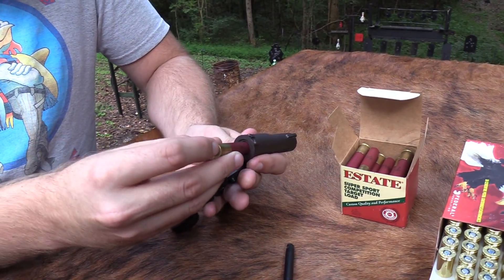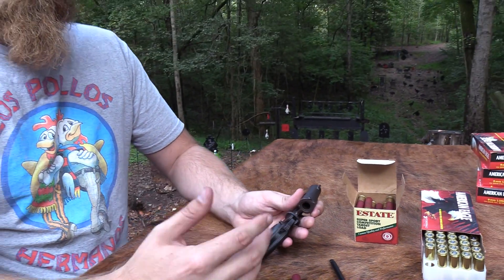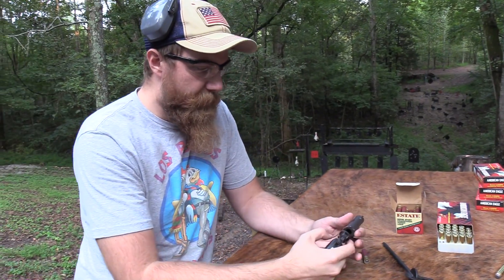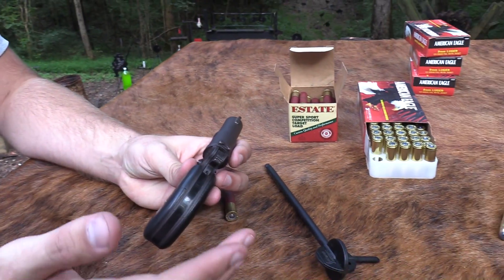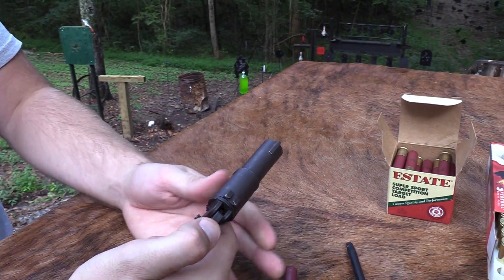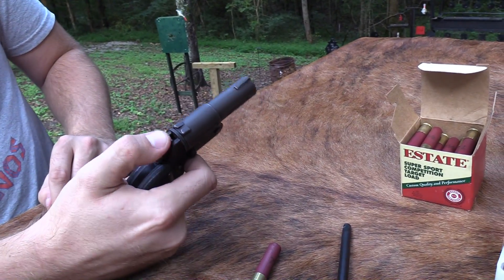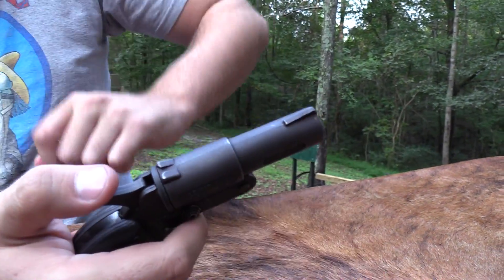It will fit a .410 or you can put a .45 Long Colt in there, just like you used to with the Taurus Judge and the Smith & Wesson Governor. But this is like the ultimate cheap, crappy version of it. It's a very solid, heavy thing. It's actually pretty safe, surprisingly. Assuming that it doesn't fall apart on you. You've got this cross bolt right here — this is the safety. In this position, I can't cock the hammer. I can't do anything with the hammer. But I can open it and load it. If I loaded it, there's no way I can fire this gun — unless I dropped it, maybe. Even then I don't think it would go off, because the hammer is being blocked by this cross bolt.